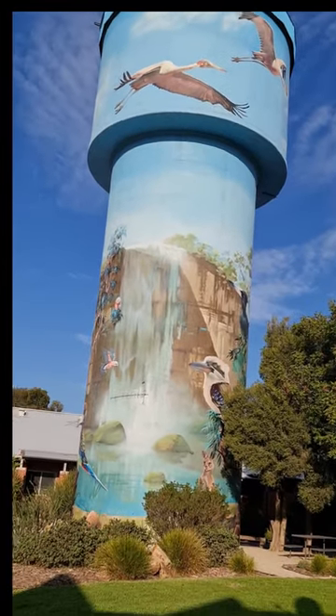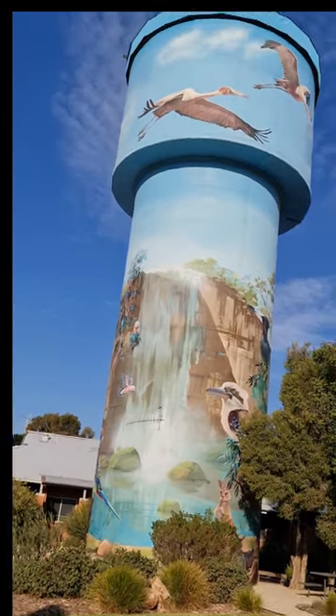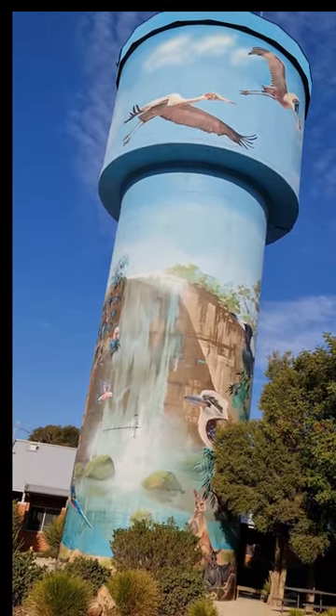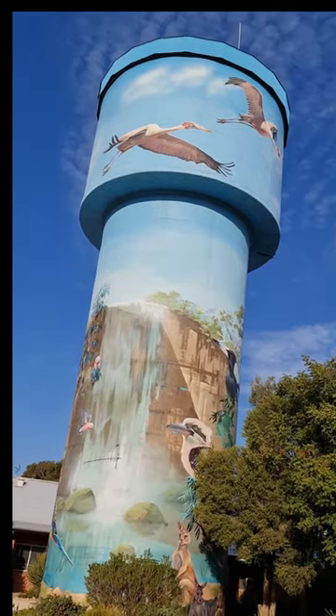sawing bulgars, willy wagtails, magpies, and also other iconic Australian animals like the kangaroos, the echidna, and the possum.